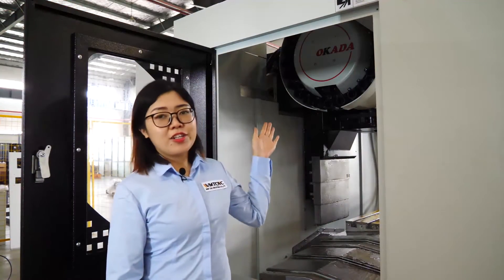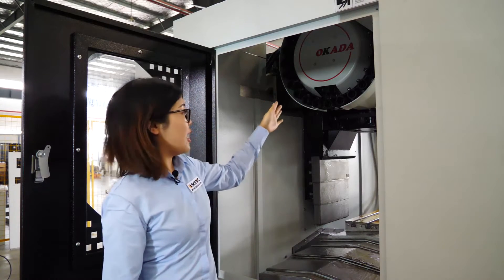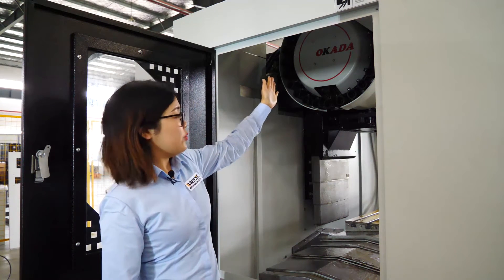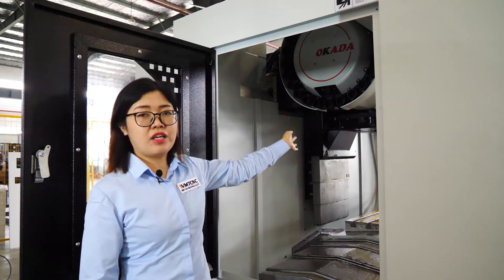The automatic tool changer is Okada brand from Taiwan. It is disc type with 24-piece tools. The ATC can rotate clockwise and also anti-clockwise — both directions are okay.